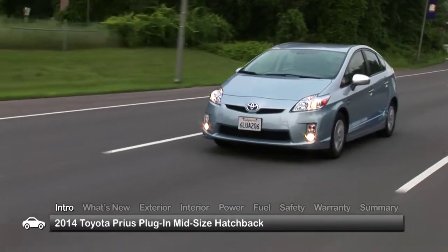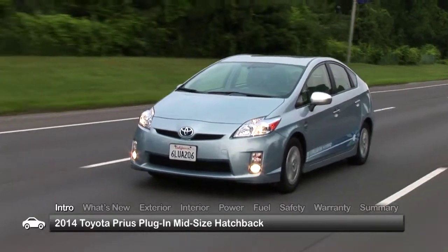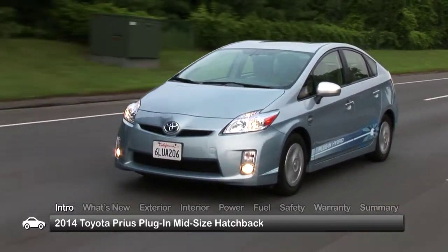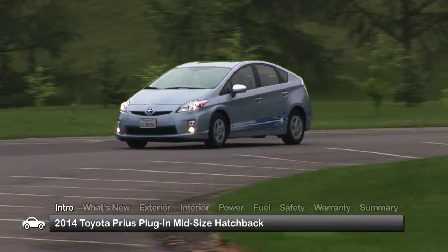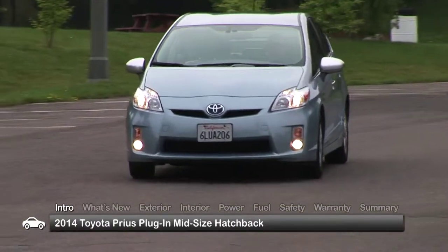Reaping the benefits of fuel-saving Toyota hybrid technology, the 2014 Prius plug-in adds plug-in charging capability, allowing the midsize hatchback to travel greater distances solely on electric power than its comparable Prius hybrid sibling.